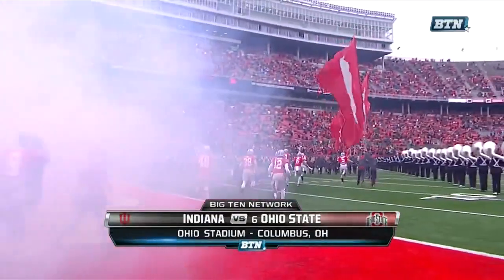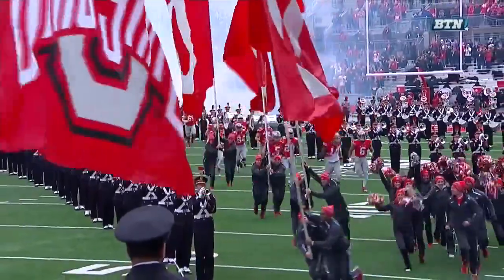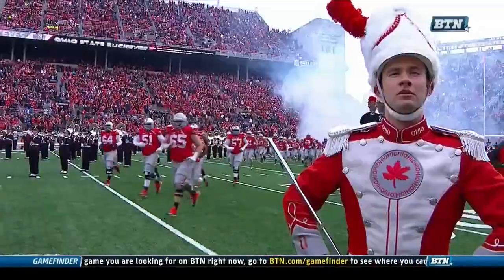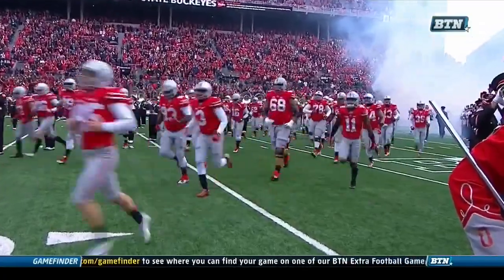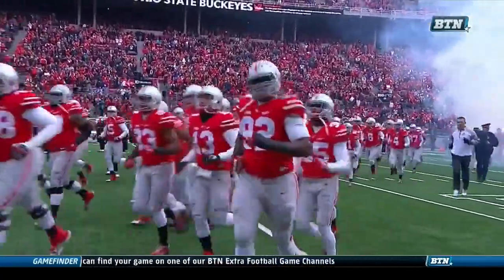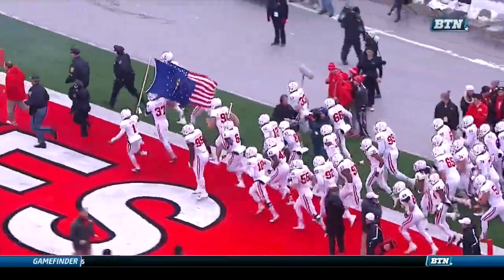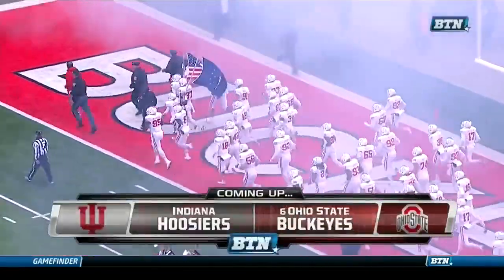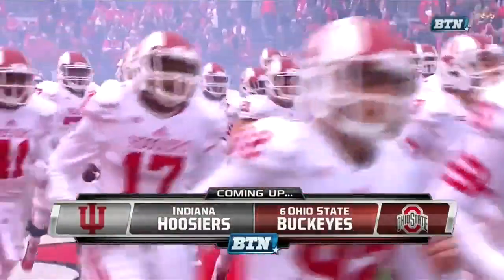The Buckeyes making their way onto the field here in Columbus with their eyes squarely set on an East Division championship. A win today and they are champions on their way to Indianapolis. It's a tough day here in Columbus — icy roads around the area, and some fans still trying to make their way into Ohio Stadium to see the Buckeyes clinch the East Division. The Indiana Hoosiers make their way onto the field as well, and we'll get this one kicked off on BTN.